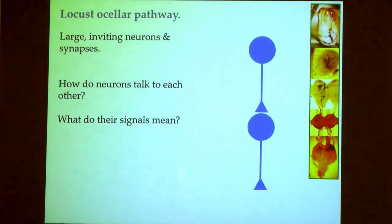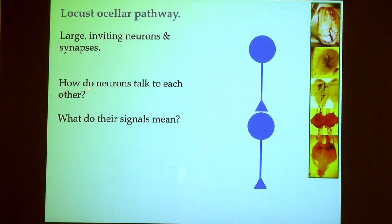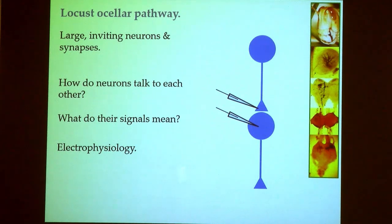The ocelli are associated with some of the largest neurons in a locust. That makes them very inviting targets for someone to put electrodes in and find out how they work. I'm going to talk partly about how neurons talk to each other and partly about what the signals these neurons produce mean for locust behavior.